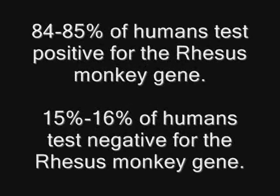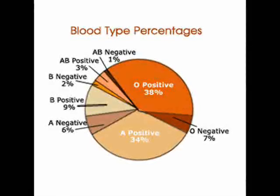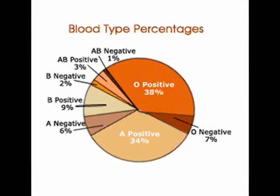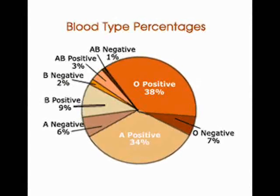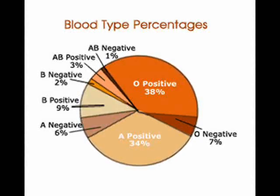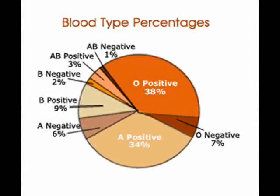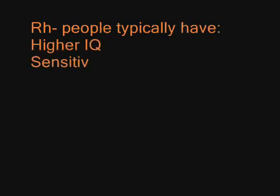84% to 85% of humans test positive for the rhesus monkey gene, and only 15% to 16% test negative. So what blood type do you have? O positive is 38% of the entire population, but O negative is only 7%. A positive is 34% and A negative 6%. B positive is only 9%, but B negative is only 2%. AB positive is 3% and AB negative only 1% of the entire population.